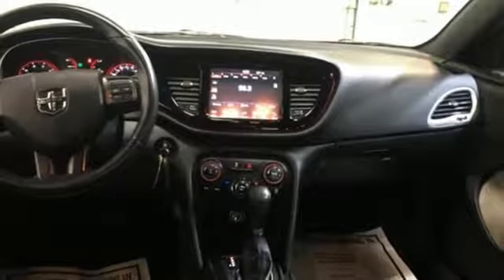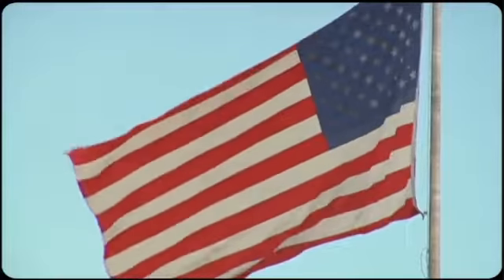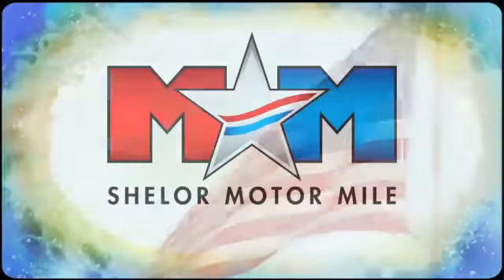You'll never know until you try. Test drive it today. Come visit us on the Motor Mile, where you're always a name and never a number.